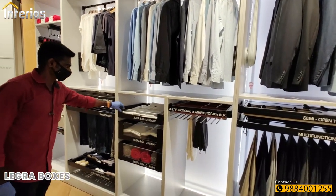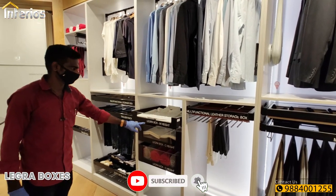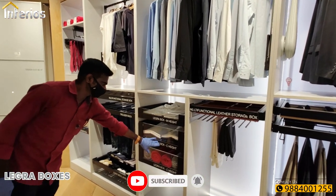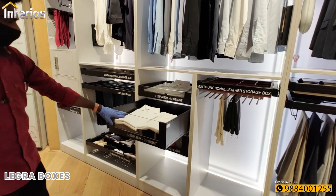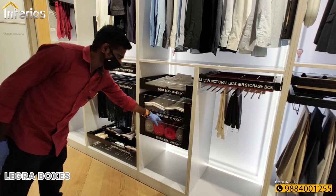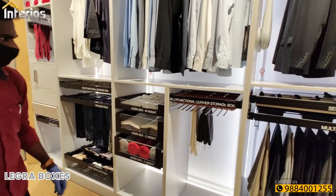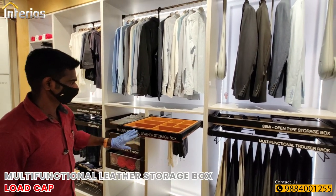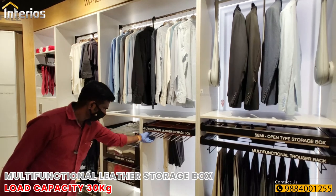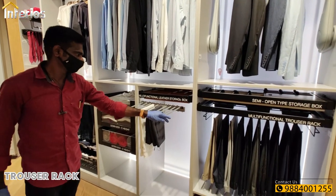Below the wardrobe lifts we have a few Legro boxes with a gallery design featuring front glass panels for easy viewing. We also have a multifunctional leather storage box with a weight capacity of 30 kgs, and a trouser rack with extensions which can hold up to 10 trousers.